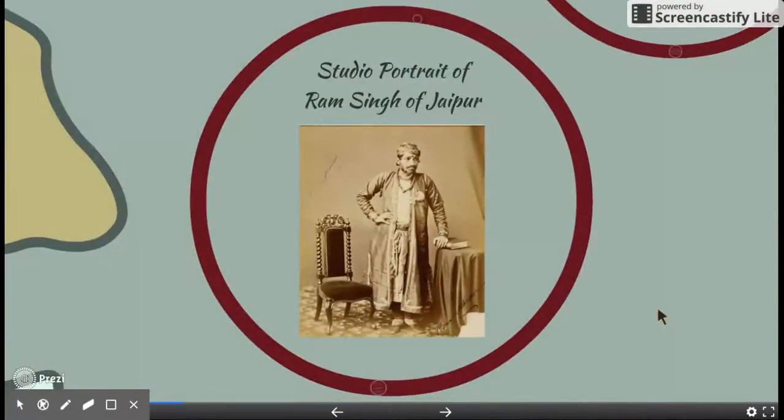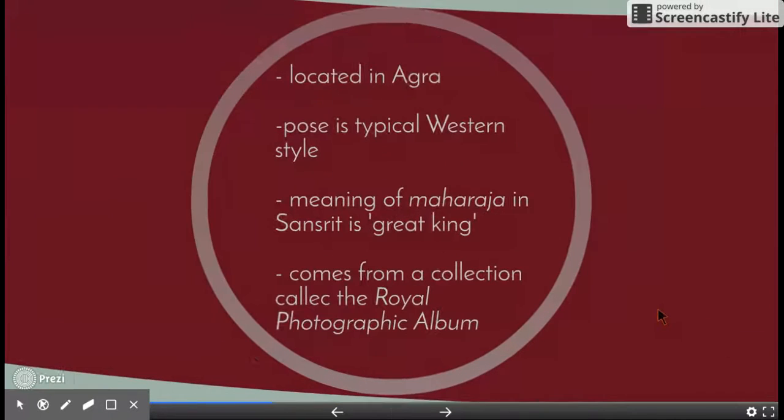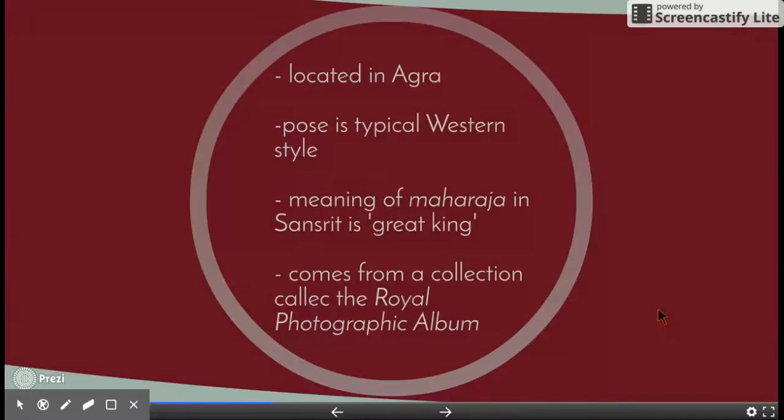This is a portrait of Ramsey Javier. The portrait has a typical Western style pose. Maharaja in Sanskrit means great king. It comes from a collection called the Royal Photographic Album.